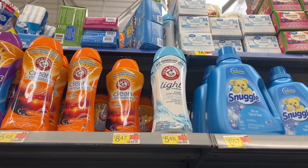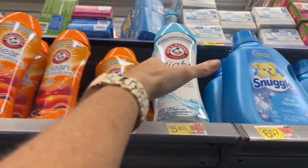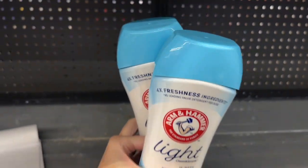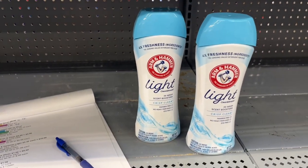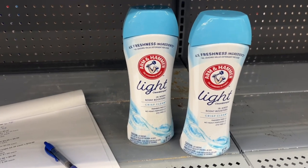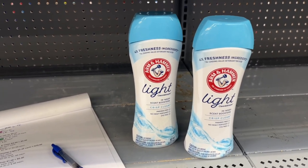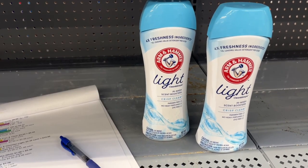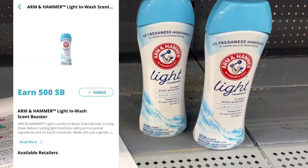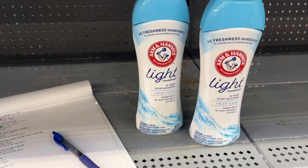We have a deal on this Arm & Hammer light beads. I'm going to pick up two of these. They are $5.48 each, so we will pay $10.96. Submit to Ibotta for $1.00 back on each, and then Swagbucks for $5.00 back on two. It's going to make them $3.96 or just $1.98 each.